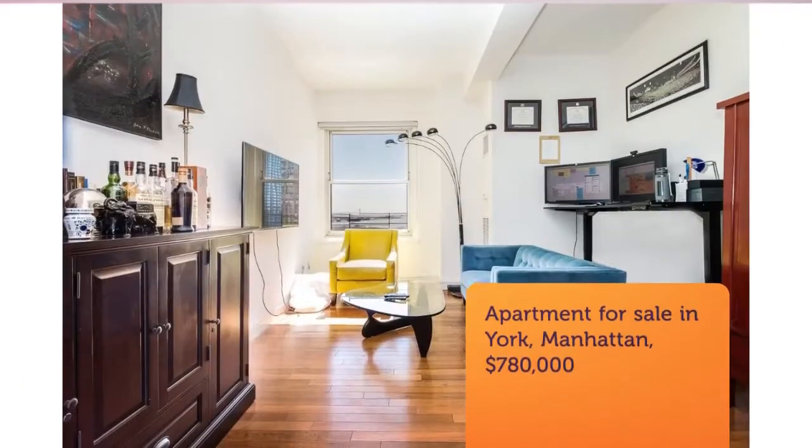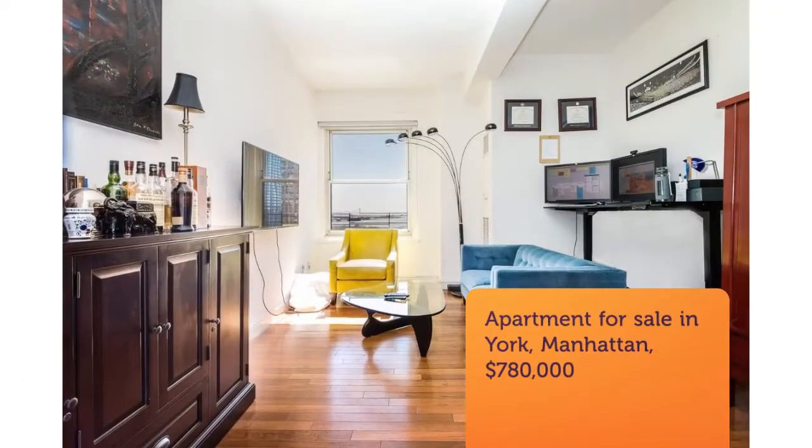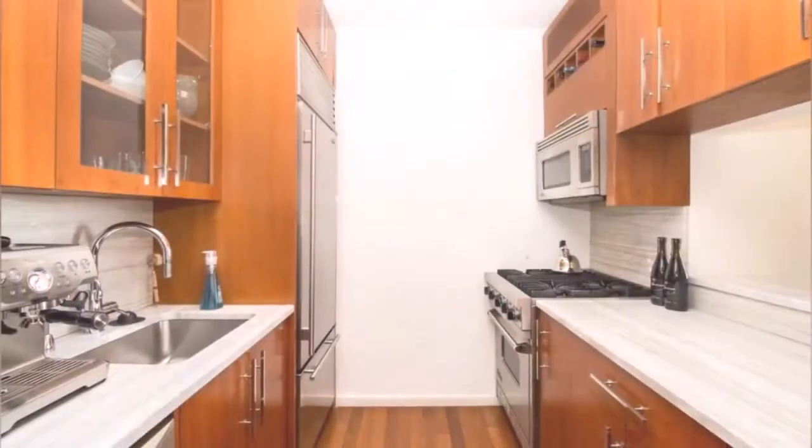Cribscan presents this wonderful property for sale in New York. A wonderful opportunity to own at one of the most prestigious condominiums downtown.